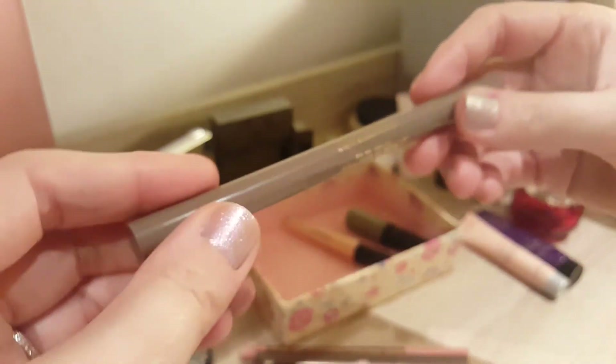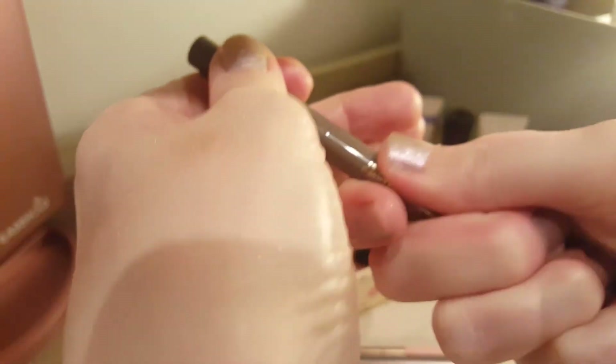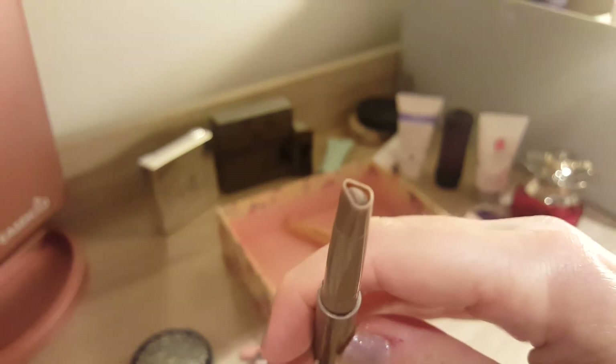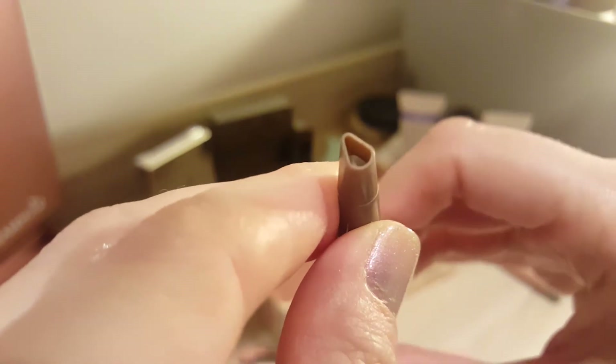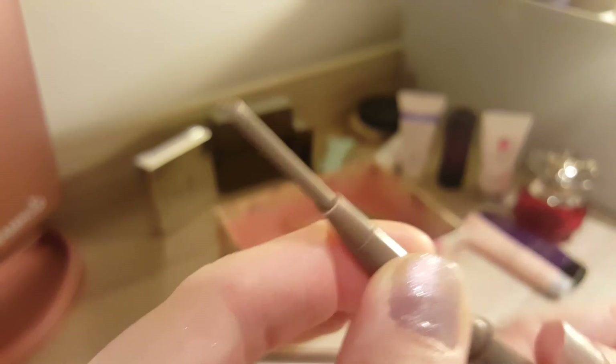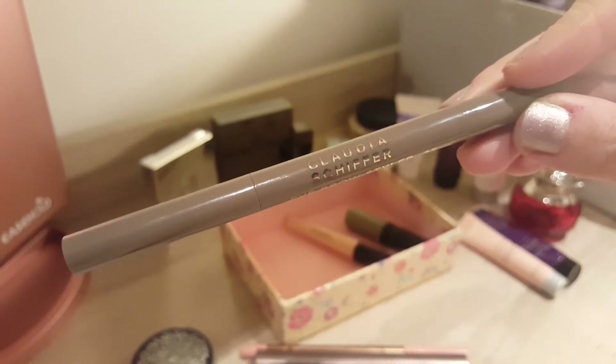I used the eyebrow pencil. This is from the Claudia Schiffer Collection, the Eyebrow Styler. I use it nearly every single day. And to be honest, not much product is gone — before when it was retracted it was like this, and now it's like this. So there's still a lot of product left. I think this one brow pencil might actually last me all year. I don't use too much product when it comes to my brows — I have quite fair brows and they are not very big, but I just like a natural brow look.